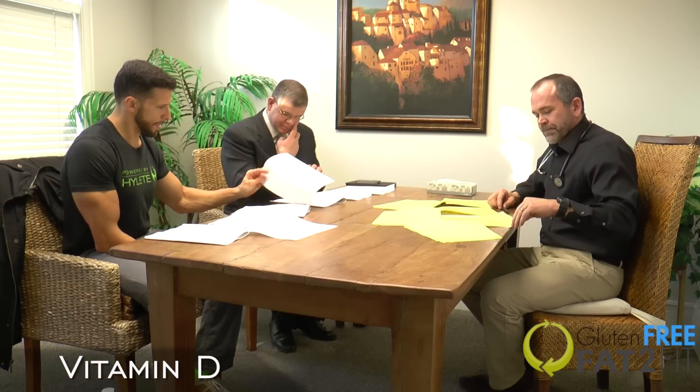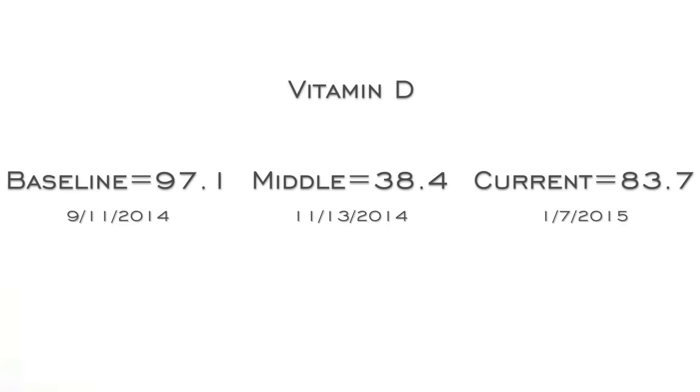On the next page are the Vitamin D levels. Having it at 83 on this blood test is an optimal level — it went from 97.1 down to 38.4, and now back up to 83.7. Vitamin D is a phenomenal vitamin that protects the body from 16 different types of cancers, and it's very important for bone health, metabolism, brain function, and immune system function. So having optimal levels is extremely important.